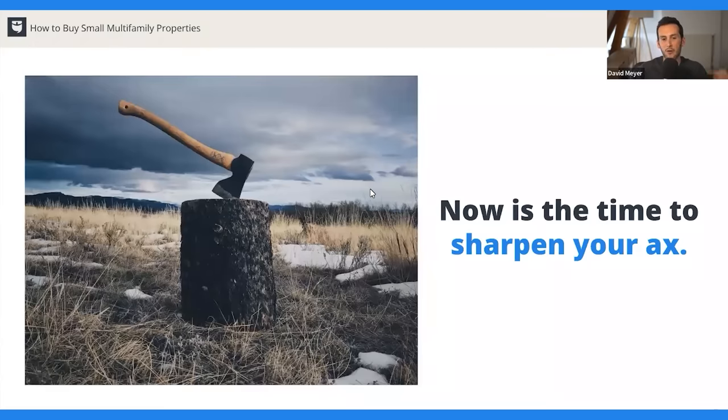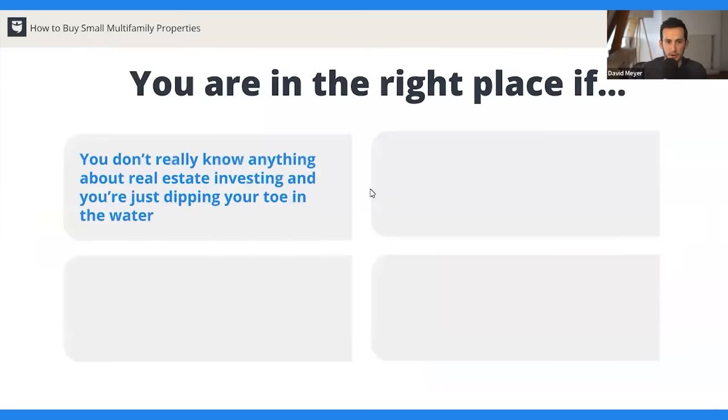Now is the time to sharpen your axe — to learn the skills you need to be a successful real estate investor. The things you need to know are not hard; they require work, but all you need to do is learn a system. It's a process that has been proven, that thousands of people have done before, that you can learn, apply to your own life, and reach those financial goals you're looking for. The answer of who belongs at this webinar is pretty much anyone.